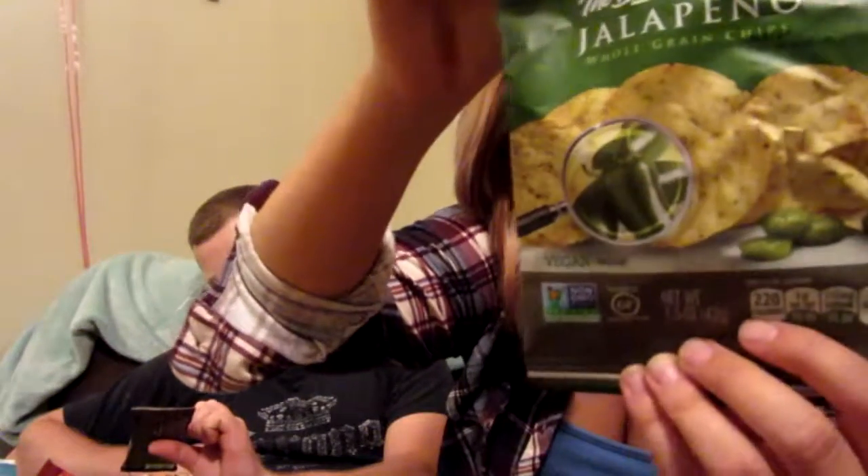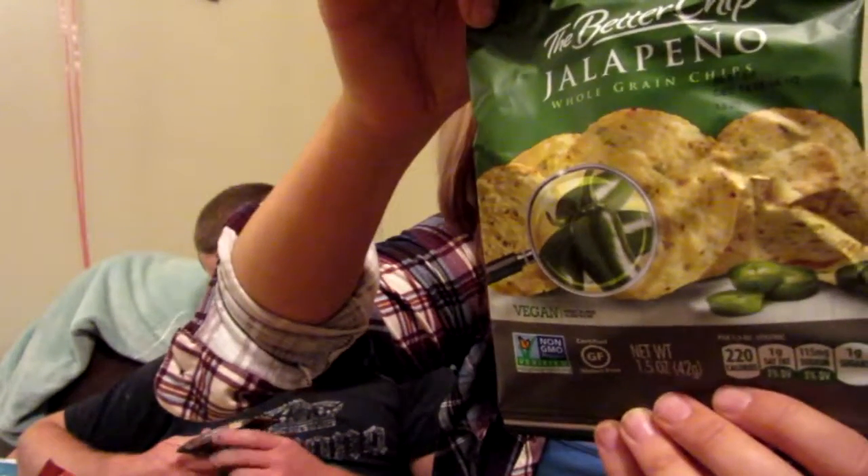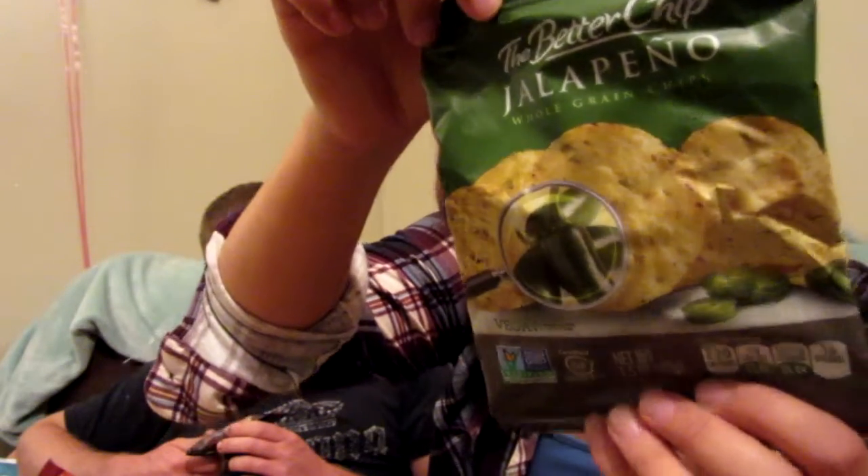This one is The Better Chip — whole grain jalapeño chips. It's spicy, so Jason will probably have this one. It's vegan, only 220 calories, one gram of saturated fat, 115 milligrams of sodium, and one gram of sugar. Non-GMO and gluten-free. The bag says 'farm fresh diced peppers are cooked into each whole grain chip for bold flavor and simple ingredients.' On the back it says they're also great with cool guacamole or warm cheesy dips.